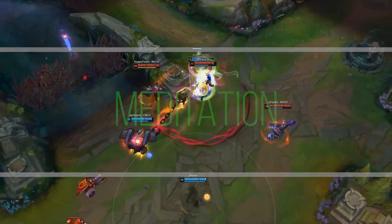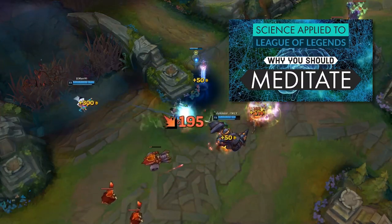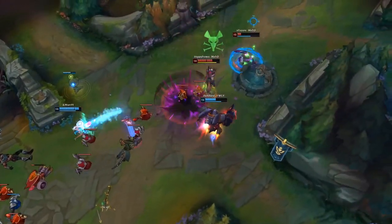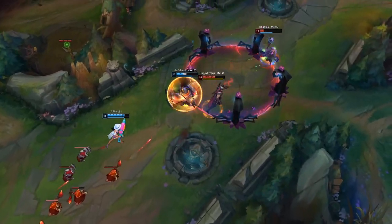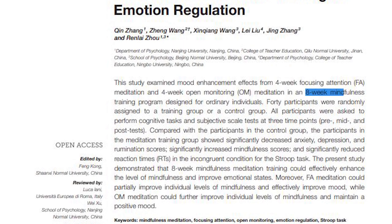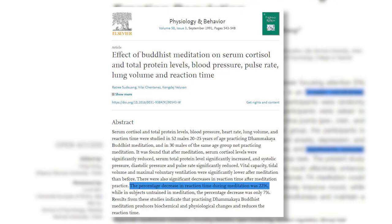The third habit I wanted to talk about is meditation. I'll cover it briefly as I already made a whole video on the science of meditation, its benefits and how to start doing it. Meditation has been shown to improve reaction time by improving your attention and enhancing your focus. In one study, they found that non-meditators, following an eight-week mindfulness program, had a significant improvement in reaction time. And the more you meditate, the more your reaction time improves — in another study, subjects who regularly meditated saw an improvement in reaction time of 22%, while subjects untrained in meditation saw only 7% improvement.